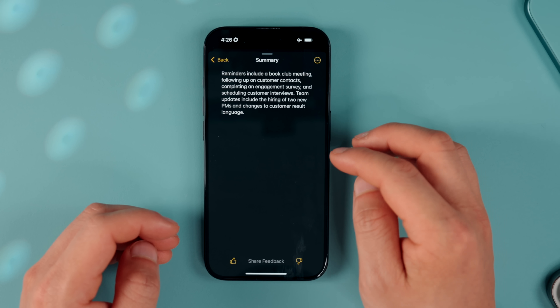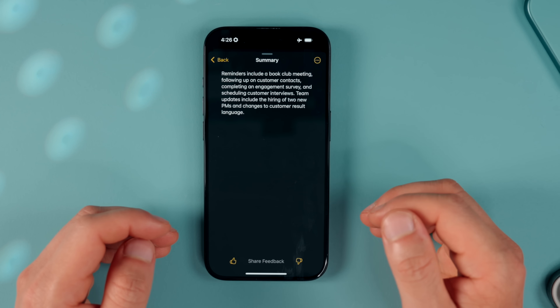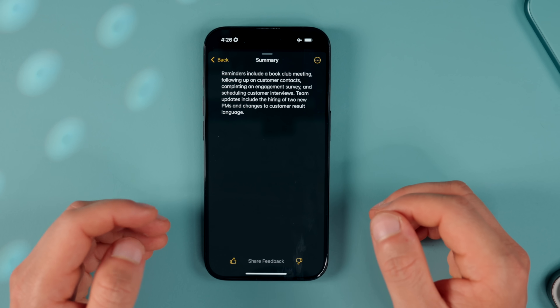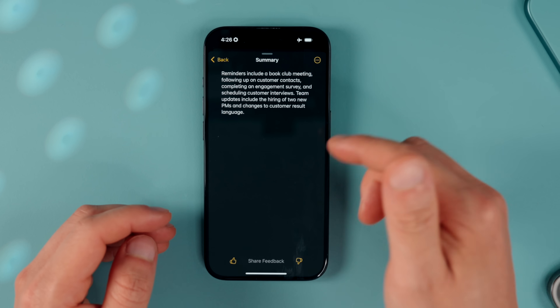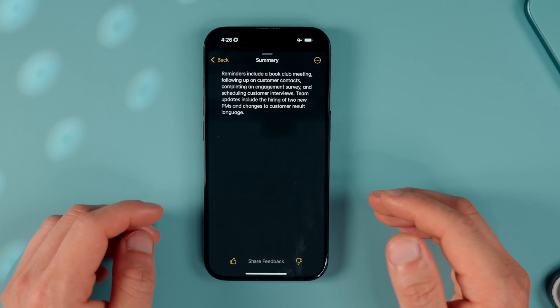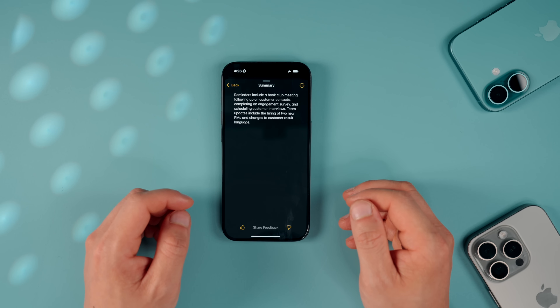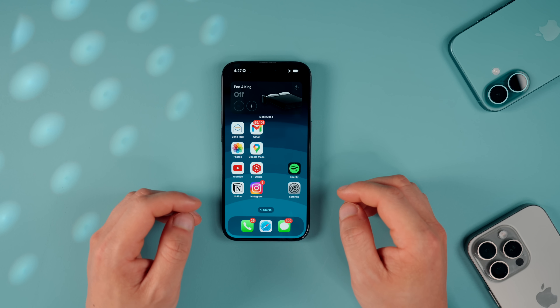You can also get the call summarized — just tap Summary. I found these summaries to be really accurate and a great way to get a single-paragraph cliff note for long calls. This is a genuinely useful feature for important calls or if you want to automatically share summarized notes with someone.